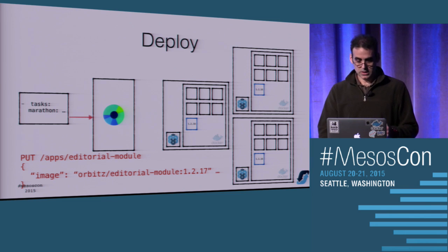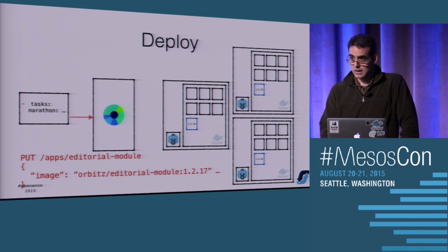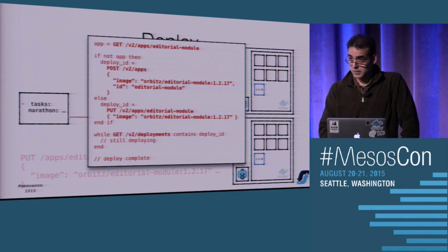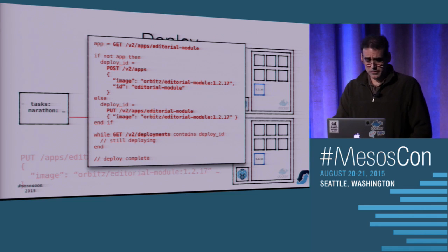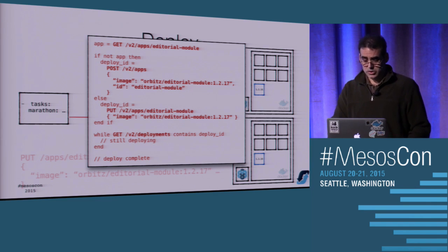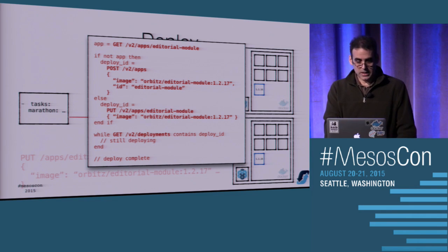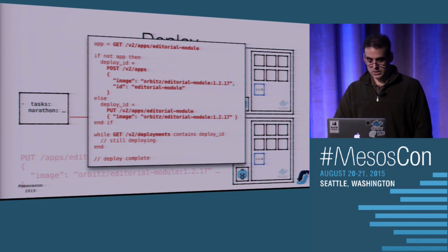The playbook calls Marathon through a Python library. When you launch an application in Marathon, it's asynchronous - it just hands back a deployment ID. We have to turn that into a synchronous call, otherwise the pipeline just keeps going. The pseudocode looks something like this: you check Marathon to see if your application is running. If it's not, you launch the particular Docker application. If it is already running, you do a PUT instead of a POST. You get a deployment ID back and check periodically up until some timeout error or failure case.